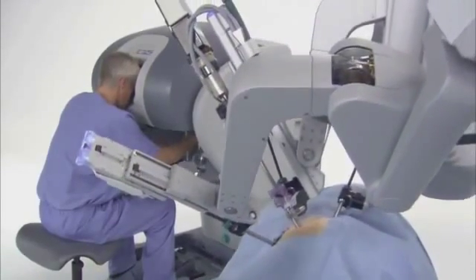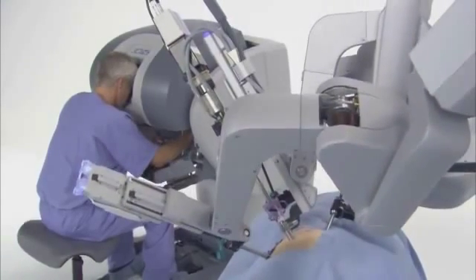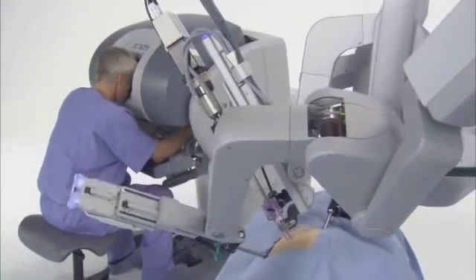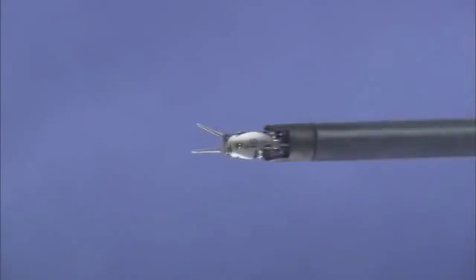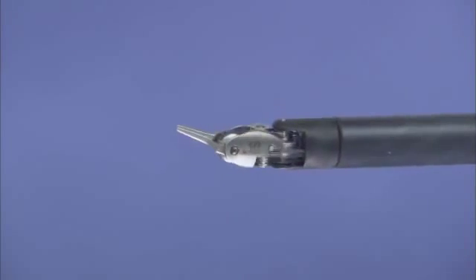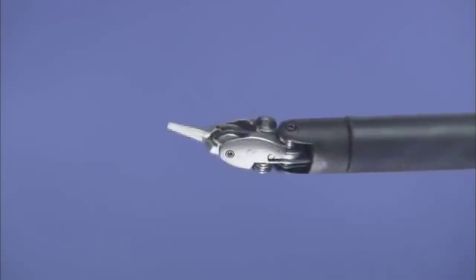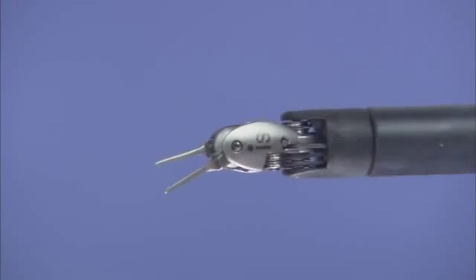The precisely controlled micro-movements of the DaVinci instruments are enabled by the system's computer processors, which perform millions of safety checks over the course of a procedure for enhanced surgical precision and control. DaVinci endo-wrist instruments feature a unique wristed architecture providing 7 degrees of freedom — a range of motion greater than even the human wrist.